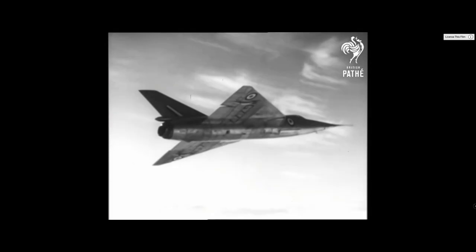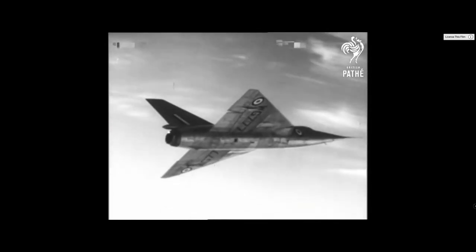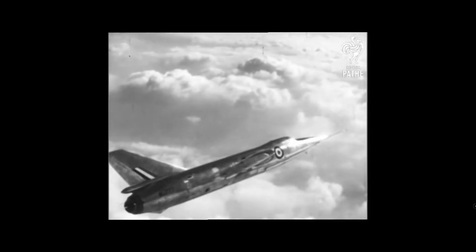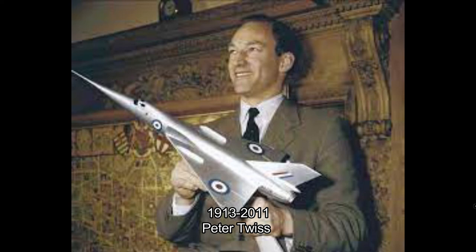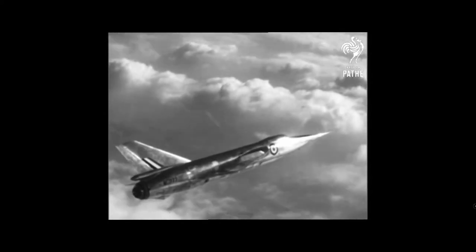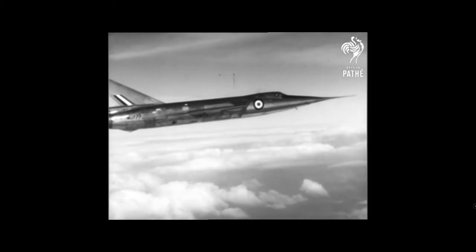Two aircraft were built with the RAF serials WG774 and WG777. The first was flown by Royal Navy pilot Peter Twiss on the 6th of August 1954, but an engine failure and nose gear up-landing damaged WG774, which halted the programme for eight months.